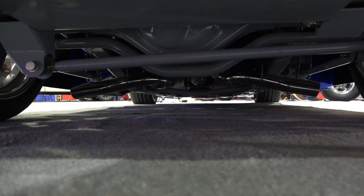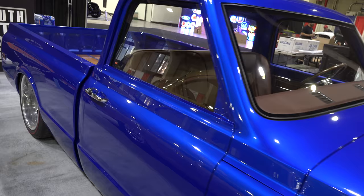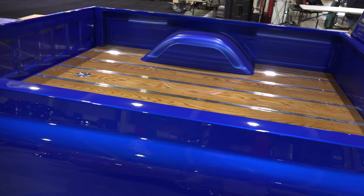Up underneath it's just very clean. Again, set up to drive. Looks like it might have RideTech coilovers — those look familiar. Shaved, but yet left the door handles, and they've got custom door handles.